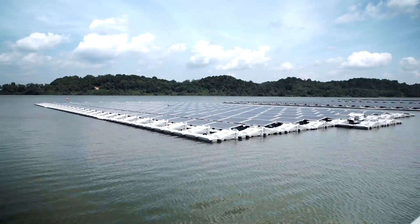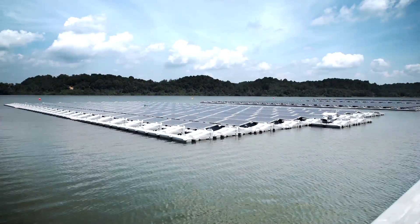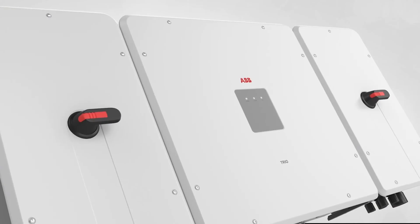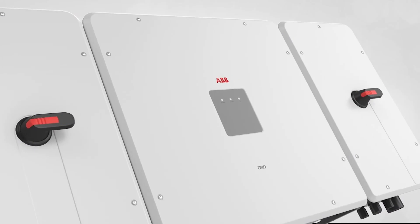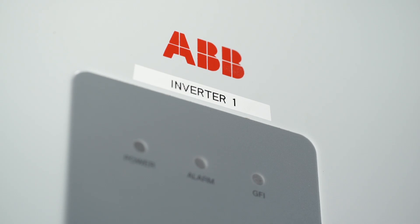Meanwhile, the panels help prevent water evaporation — something that can be a problem in hot countries like Singapore. The installation depends on critical power inverters, including those supplied by ABB, which convert the direct current gathered into alternating current that can be used by the power grid.